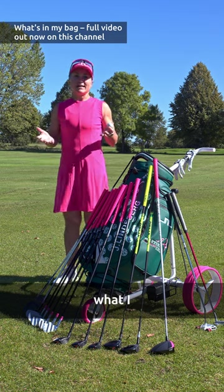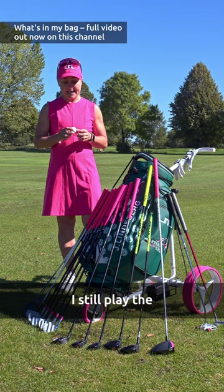I just want to show you what I, as a former tour player, carry in my bag. I still play the Titleist Pro V1X, and I still use the player's glove.